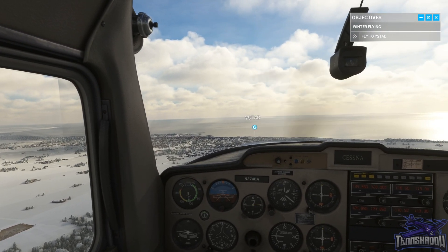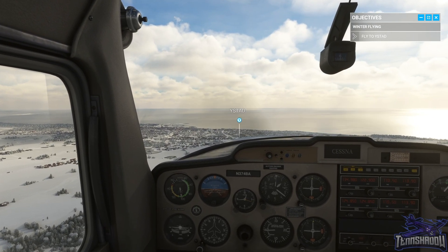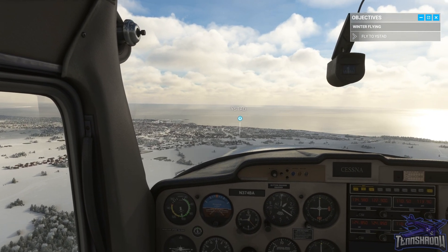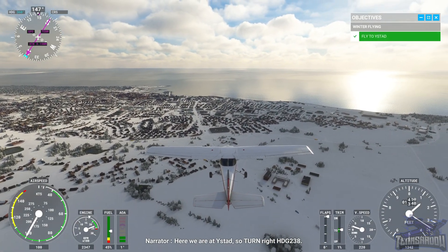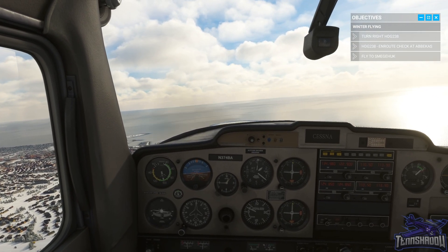We're at five minutes — definitely not going to make eight minutes. There's the roundabout, I can see it — it's right in the middle. Here we are at East Stad, so turn right heading 238.